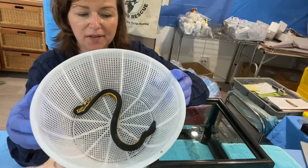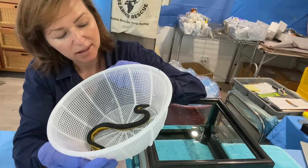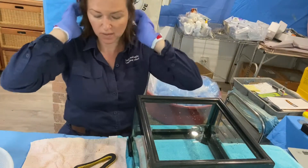Unfortunately, when he arrived at the scene, the first one had already passed away before he got there. And then this little fellow was the second one — it's just a teeny-tiny baby. These guys, even though they're babies, are just as venomous as an adult.